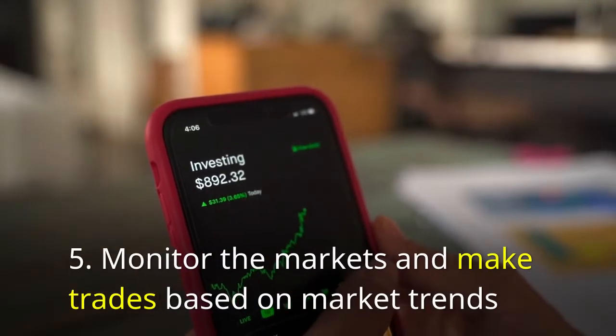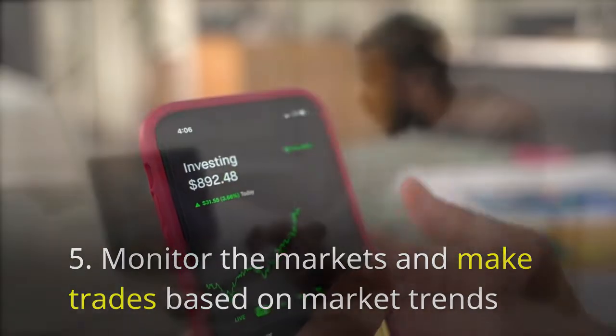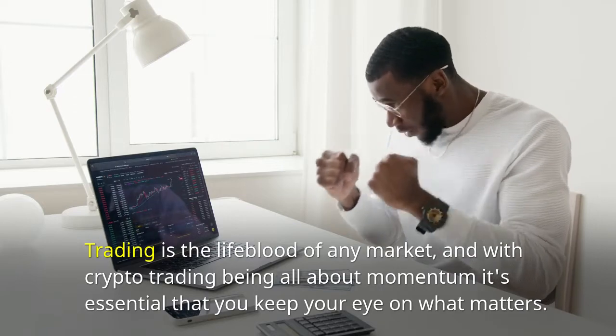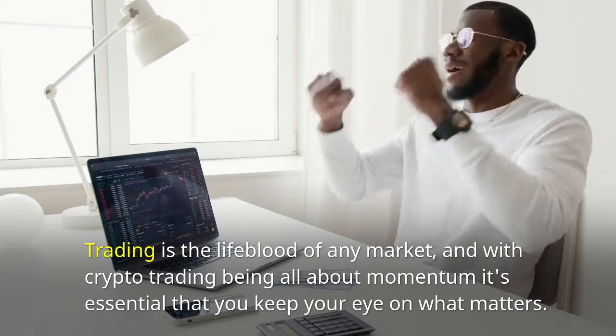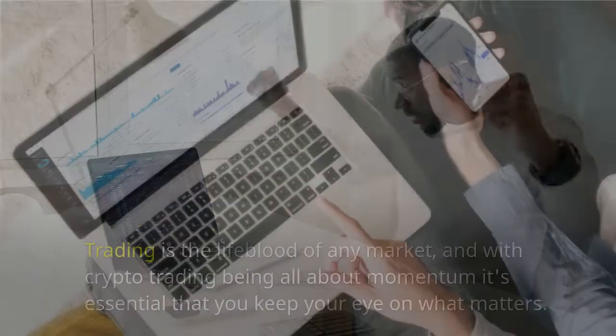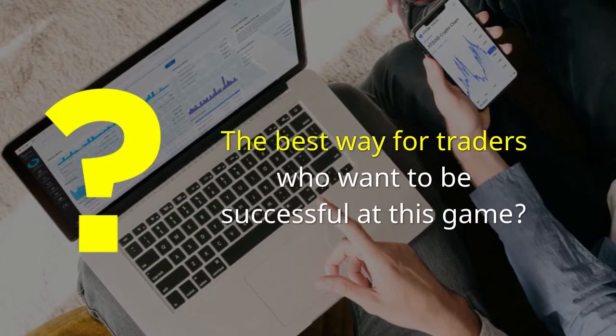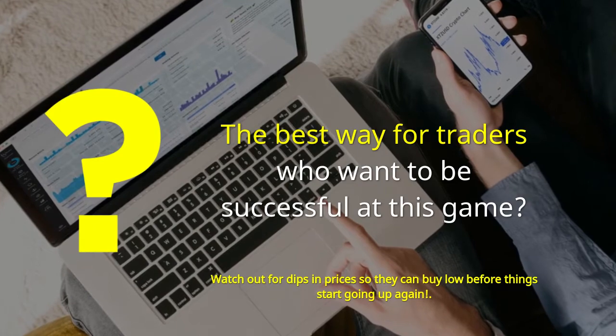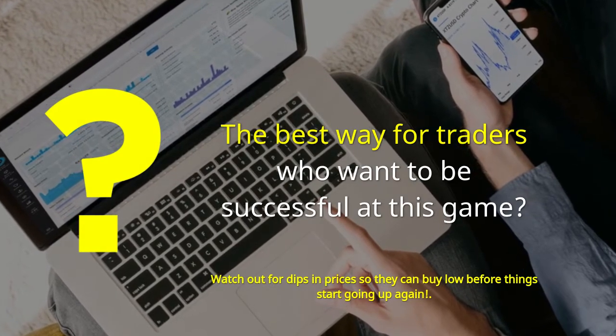Monitor the markets and make trades based on market trends. Trading is the lifeblood of any market, and with crypto trading being all about momentum, it's essential that you keep your eye on what matters. The best approach for traders who want to be successful is to watch for dips in prices so they can buy low before prices start going up again.